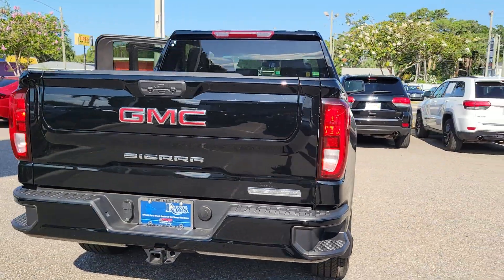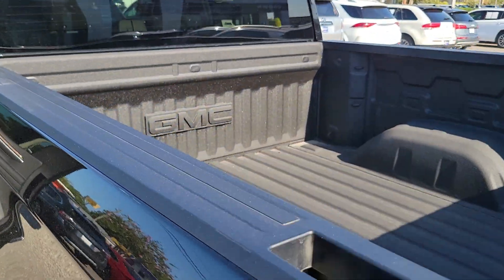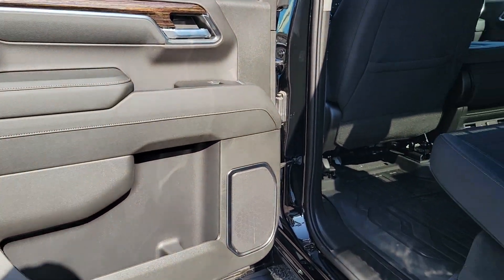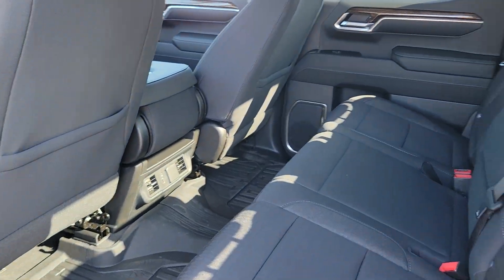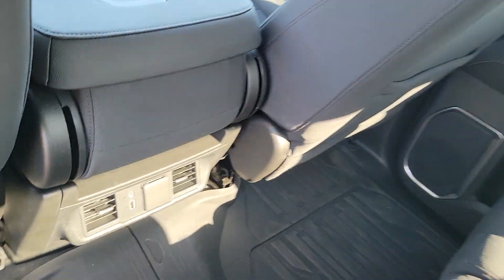These are just some of the great options this vehicle comes with: heated steering wheel, Apple CarPlay and/or Android Auto, keyless entry, navigation system, heated driver's seat, remote engine start, lane-keeping assist, fog lamps, premium sound system, bed liner.